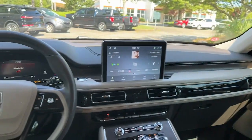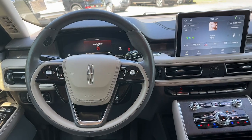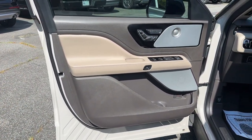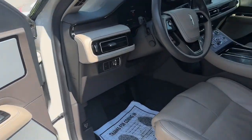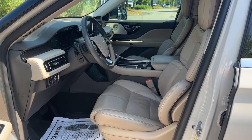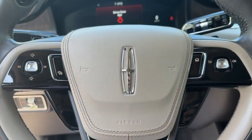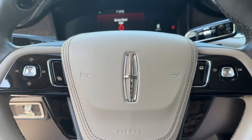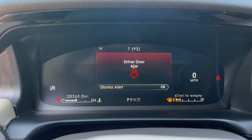Don't miss the chance to savor all that this stylish, capable Aviator has to offer. Our team will give you an outstanding test drive experience. Stop in today — we'll see you soon.